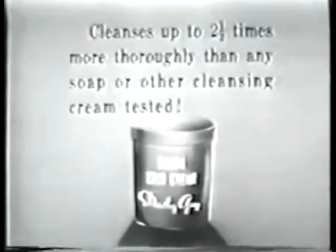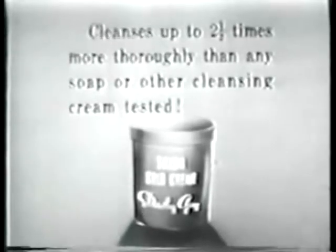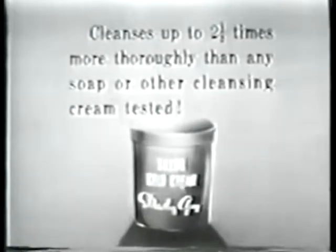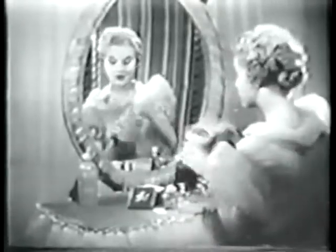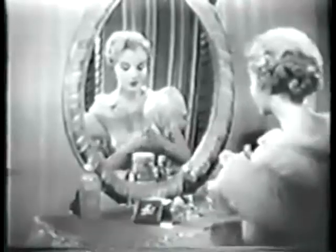The Geiger counter proved that Dorothy Gray Salon Cold Cream cleanses up to two and a half times more thoroughly than any soap or other cleansing cream tested. When you cleanse with Dorothy Gray Salon Cold Cream, you know you remove dirt — and more important, you remove every trace of makeup which can clog your pores.